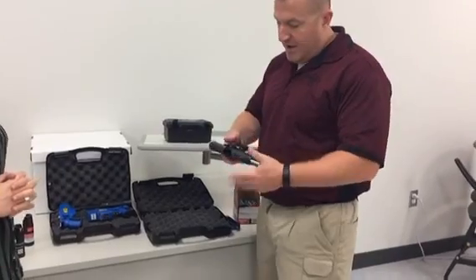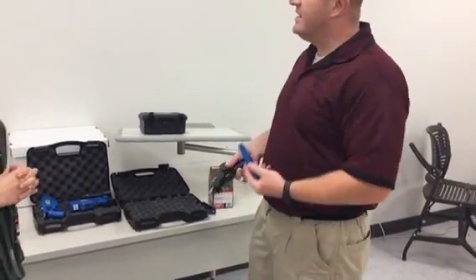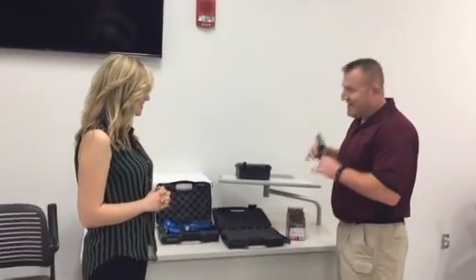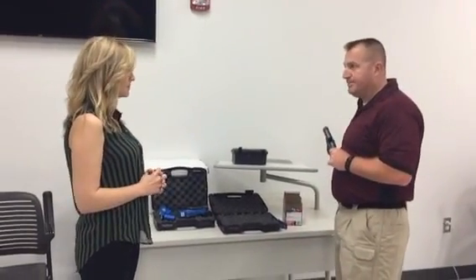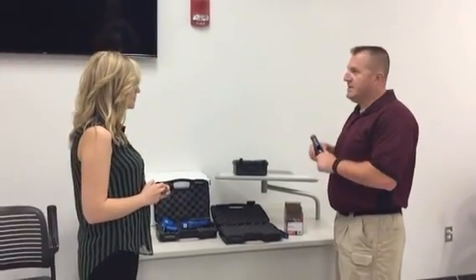Same thing with the firearms. Our firearms in the simulator have a CO2 cartridge, which makes it as realistic as possible for the officers. And it's an actual SIG P226 handgun, which is what the officers carry on duty. So we use this to make the training as realistic as possible.